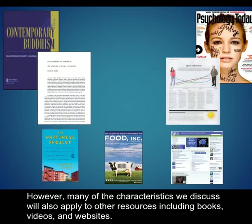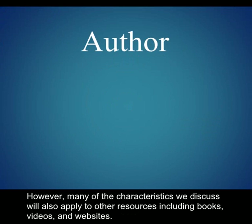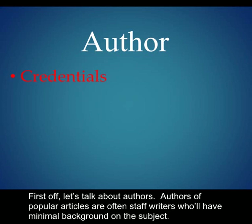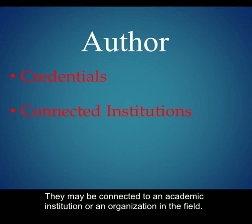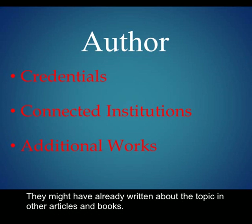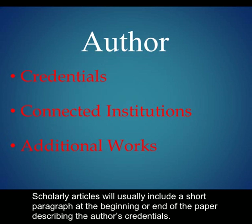However, many of the characteristics we discuss will also apply to other resources, including books, videos, and websites. First off, let's talk about authors. Authors of popular articles are often staff writers who will have minimal background on the subject. In comparison, authors of scholarly articles will have credentials like a master's or PhD in the subject. They may be connected to an academic institution or organization in the field, and might have already written about the topic in other articles and books. Scholarly articles will usually include a short paragraph at the beginning or end of the paper describing the author's credentials.